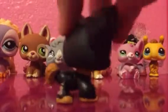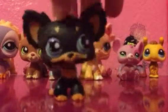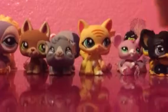Then there's this Chihuahua. I like her too.